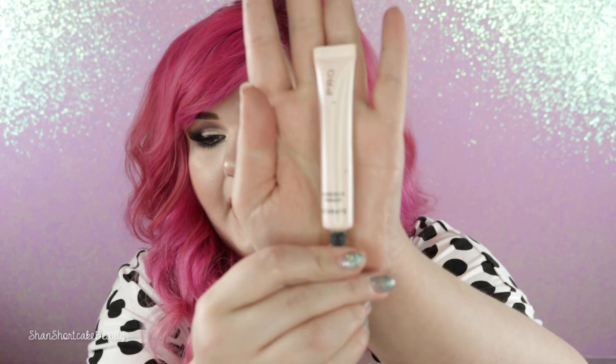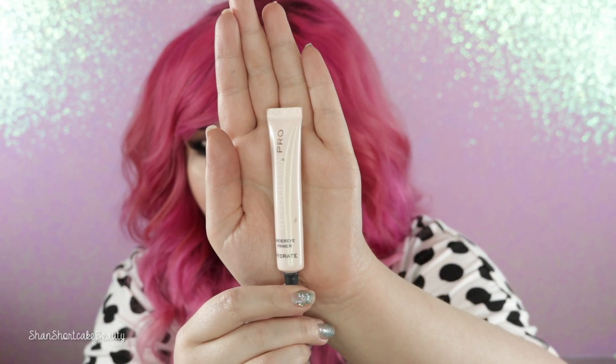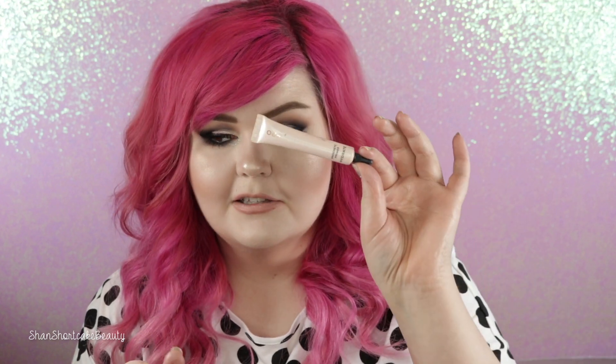I've also been using this every single day — this is the Revolution Pro Hydrating Under Eye Primer. It absorbs so fast and I feel like it really hydrates my under eyes. I've even been using it as an eye cream at night sometimes because it just goes on like a lotion. You really only need the smallest amount, and it's a super affordable product. I really hope that the Revolution Pro range comes to the US — right now you have to order on revolutionbeauty.com. I've been loving so many products from the Revolution Pro range.